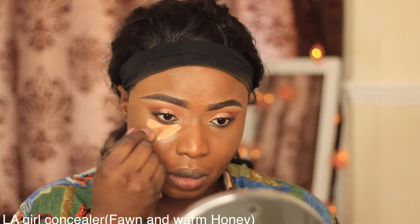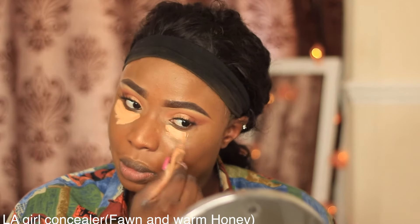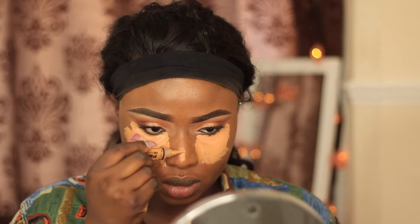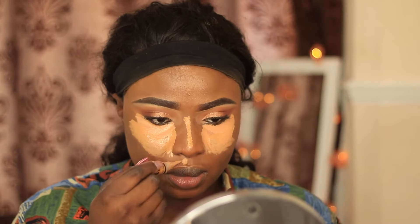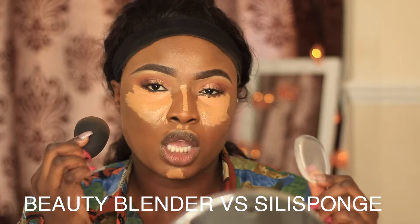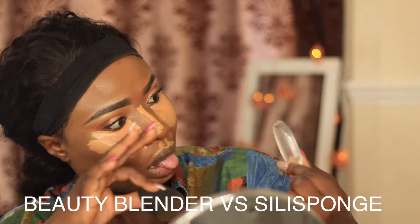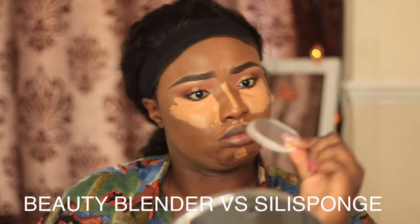I'm using the L.A. Girl Pro Concealer. My lighting just decided to be brighter than my future but we're going to rock with it. I'm using two shades of concealer, and what I do in the summertime is I let the concealer sit on my face for a bit before I blend it out. I apply it under my eyes in an upside-down triangle, the bridge of my nose, cupid's bow, and under my chin.